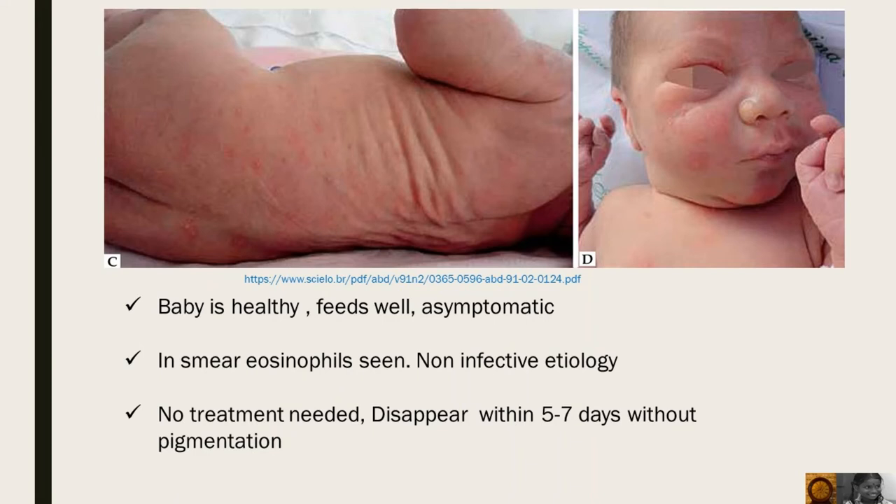Baby is healthy, feeds well and asymptomatic. In smears, eosinophils are seen. It is non-infective. No treatment is needed. They disappear within 5 to 7 days without any depigmentation.